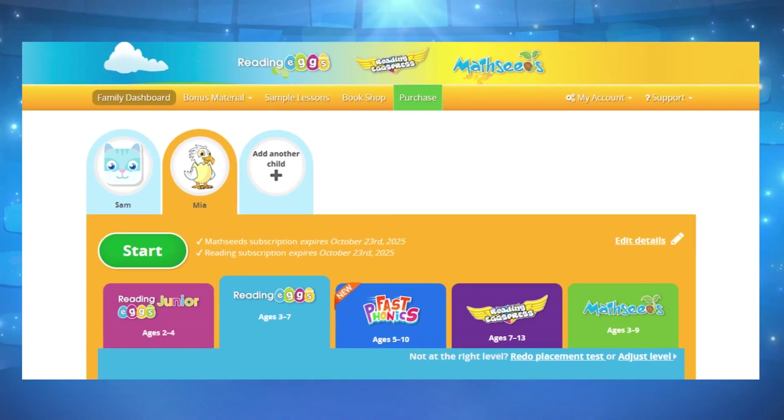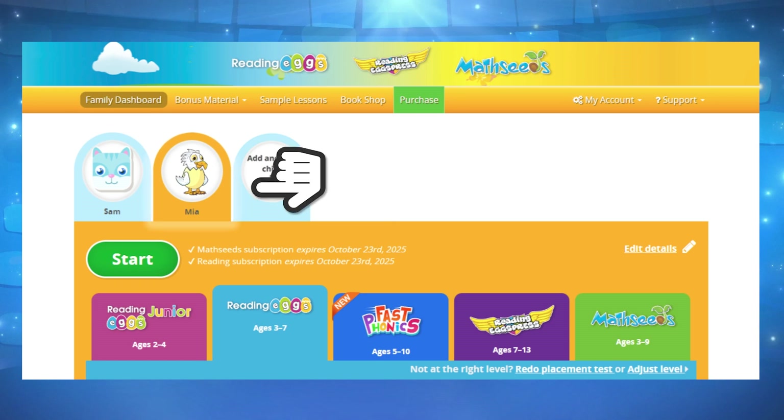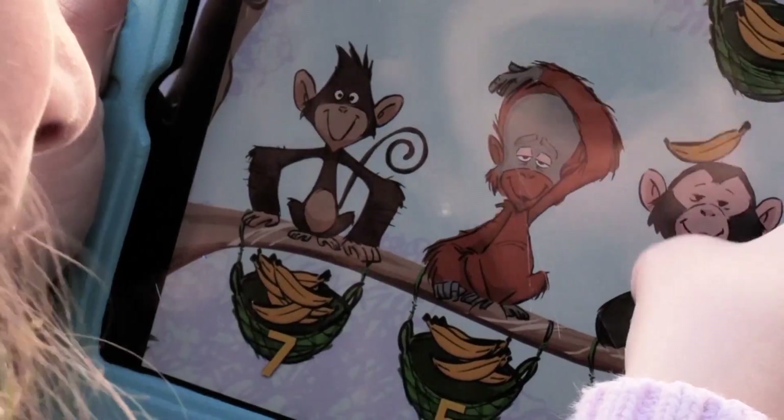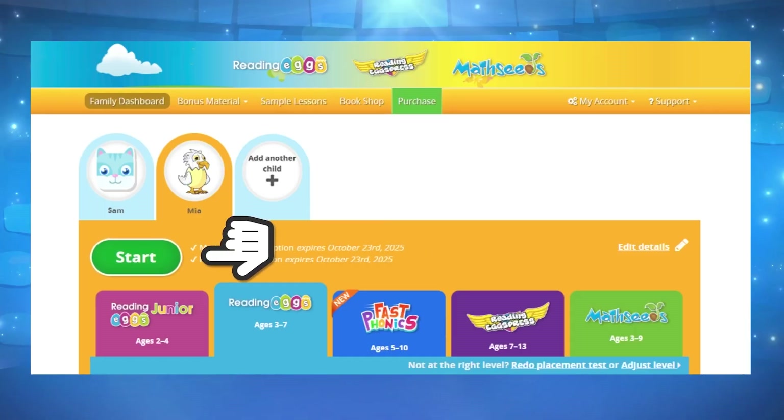Once you're ready to enter the program, you can select which profile you'd like to use, as you can have up to four children using the program. Then you can press the green start button below.